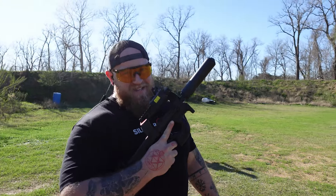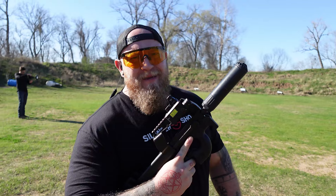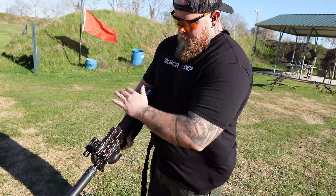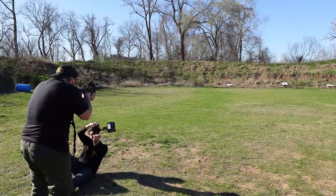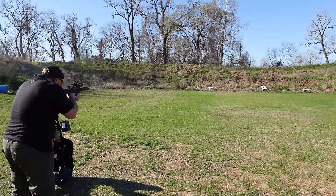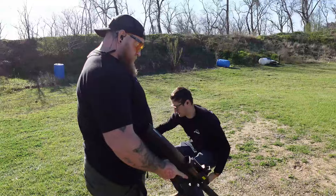We got the P90, SBR'd and everything, baby. It's going to be fun. Alright, let it rip. Oh, so cool.